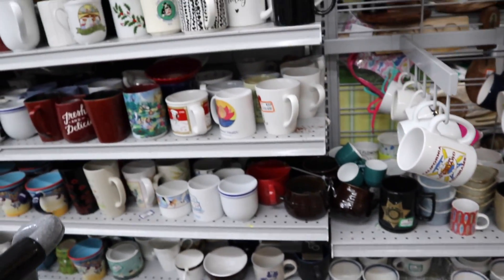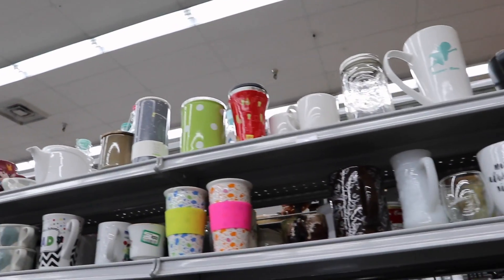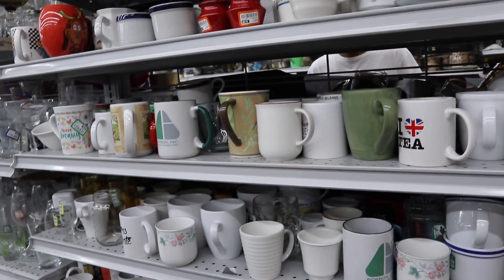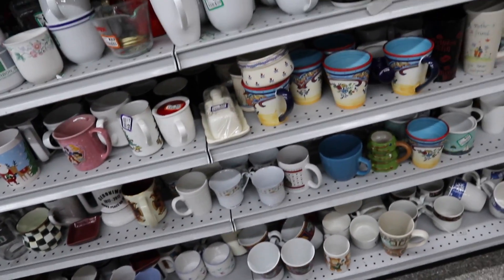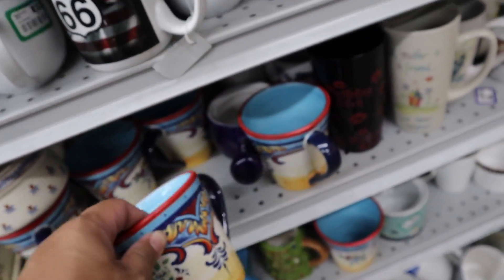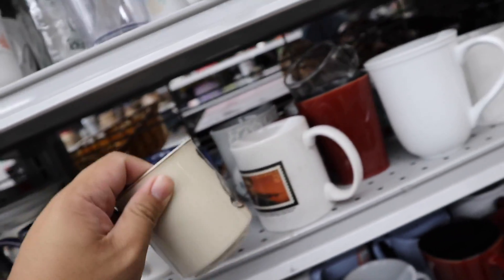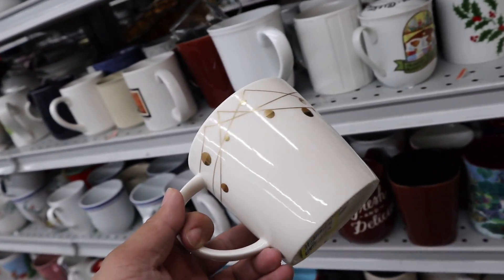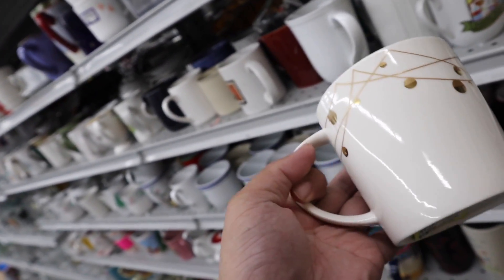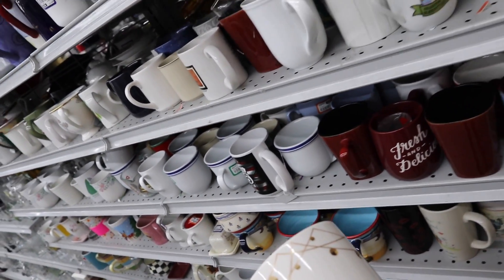We are here in the mug section now. Let's see if we can find anything cool — I'll report back to you guys with what I find. Hopefully we can find some cool mugs. The store is really packed today, though, so I can understand why there's not much in the store right now. First find is this really cute Starbucks mug. I like it. It's definitely a Christmas mug and it's bone china. $1.99. It doesn't look like there's any cracks, so we're going to hold on to this.